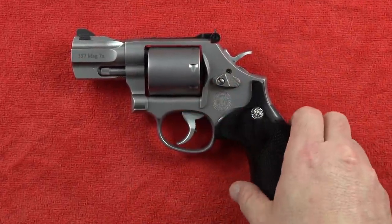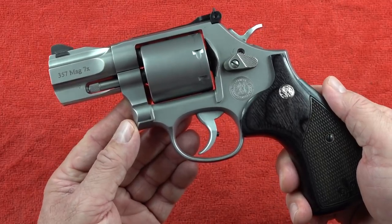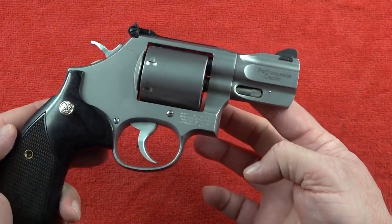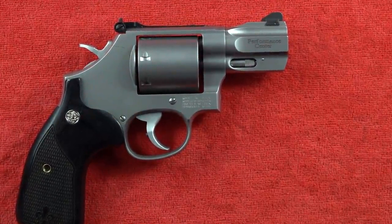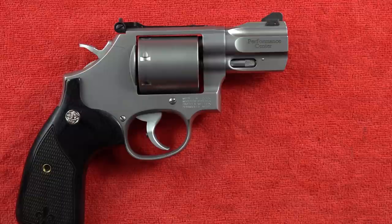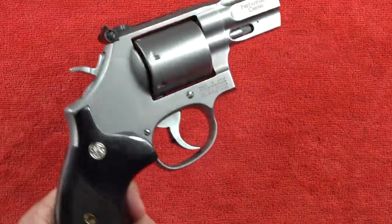Coming in at number three on our top five list for 2021 is a very high-quality snub-nose .357 Magnum Smith & Wesson revolver - the Smith & Wesson Performance Center 686. The Performance Center has done their tweaking and customizations and it came out fantastic. They try to add at least one revolver to their top five list every year. This revolver did go back to Smith & Wesson for a fix on light primer strikes, but that problem has been solved under the lifetime warranty.